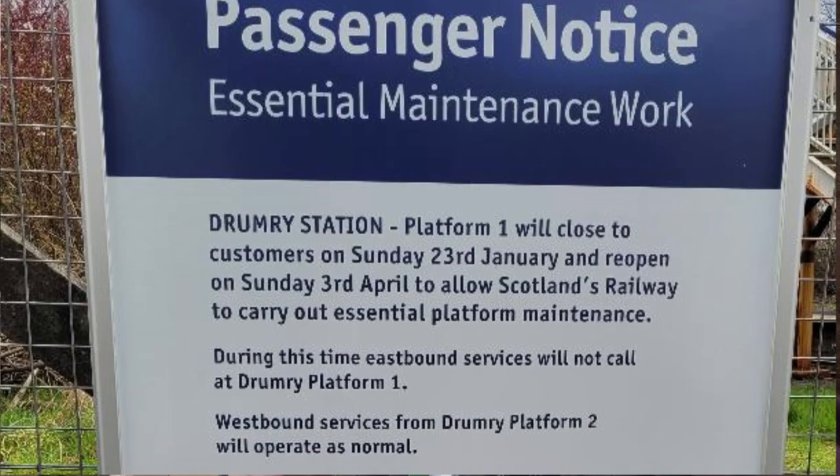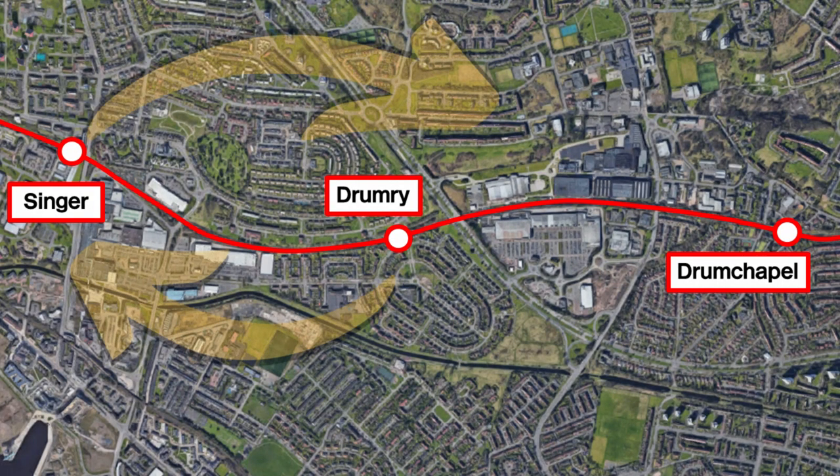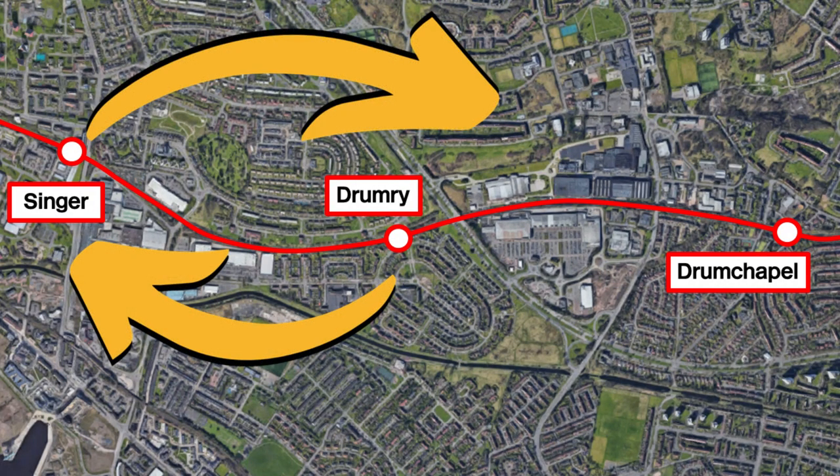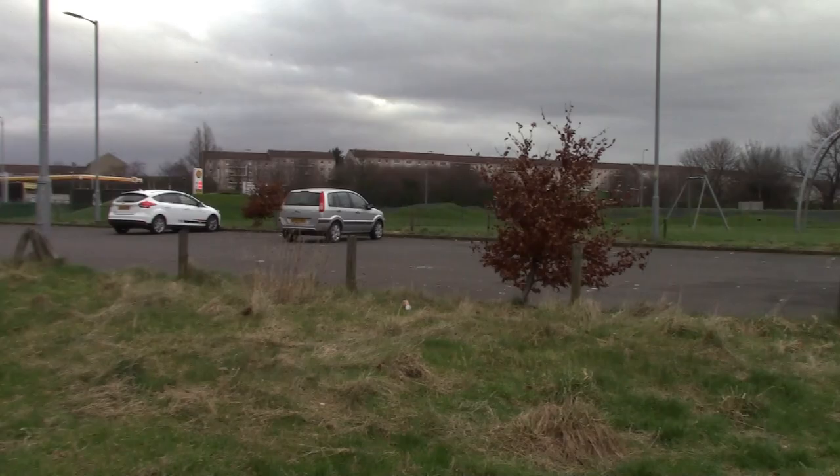There are only trains towards Dalmuir that are stopping here at the moment. If you want to go to Glasgow you've got to go to Singer, change at Singer, then come back on yourself to Glasgow. Drumrye was actually built in 1953 to serve two housing developments that happened in this area post-World War II. The three-letter station code for Drumrye is D-M-Y.